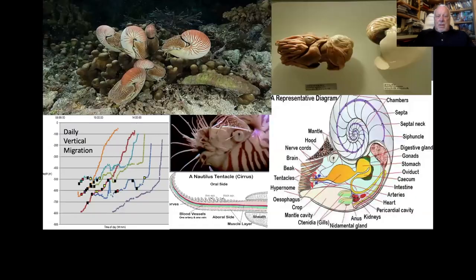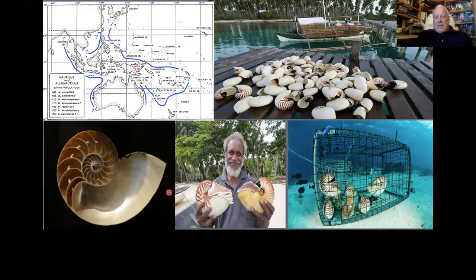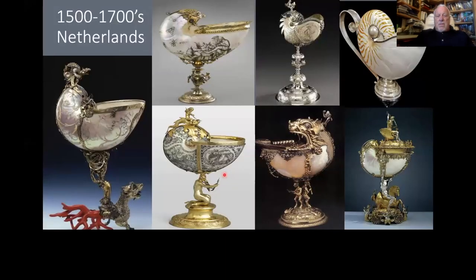Nautiloids are vertical migrators. They're much more socially active than we would give them credit for. They have over 100 tentacles and do have tentacular gripping ability. Sadly, they are heavily collected — people will pay a lot of money for them; sometimes they're cut in half and sold. These polished pearly nautiluses are found mostly in collections in the Netherlands and Europe, turned into cups or serving dishes.